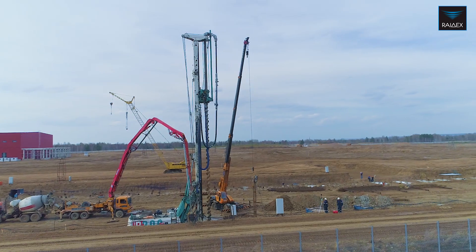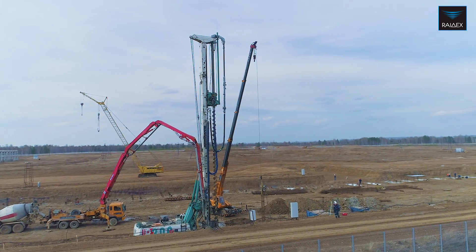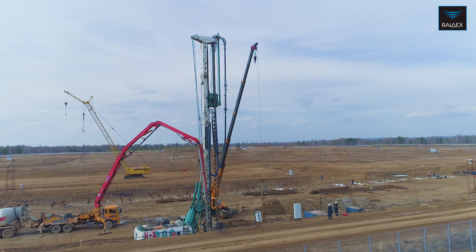CFA piles have an increased bearing capacity with equal characteristics, and the ability to perform work in tight conditions.